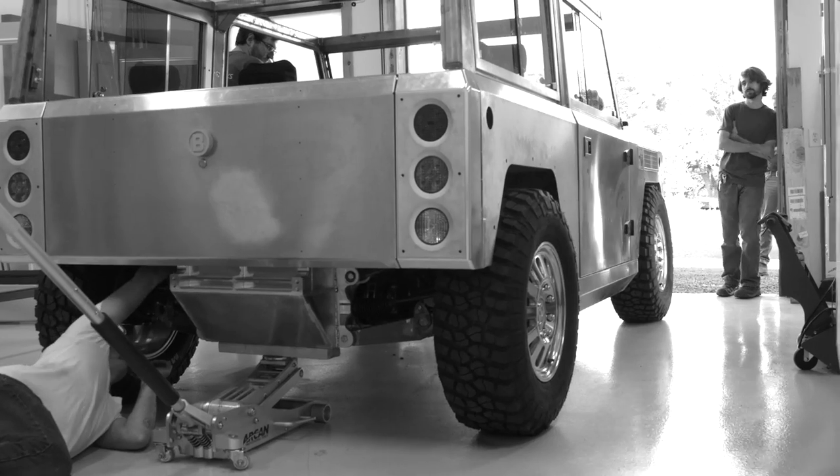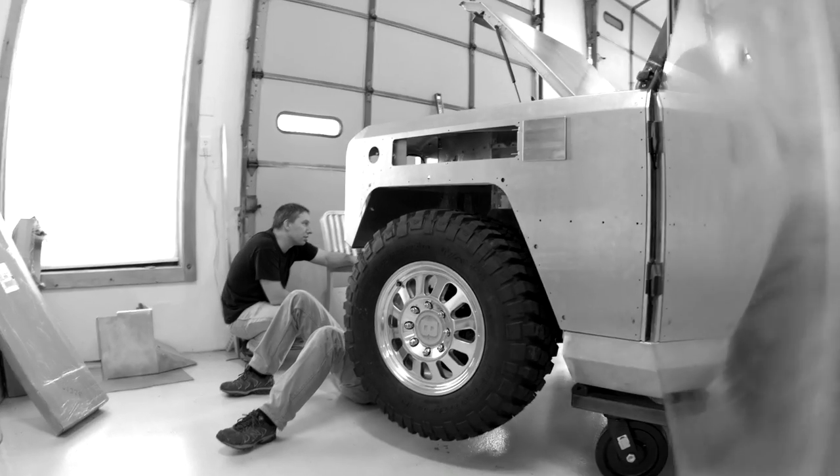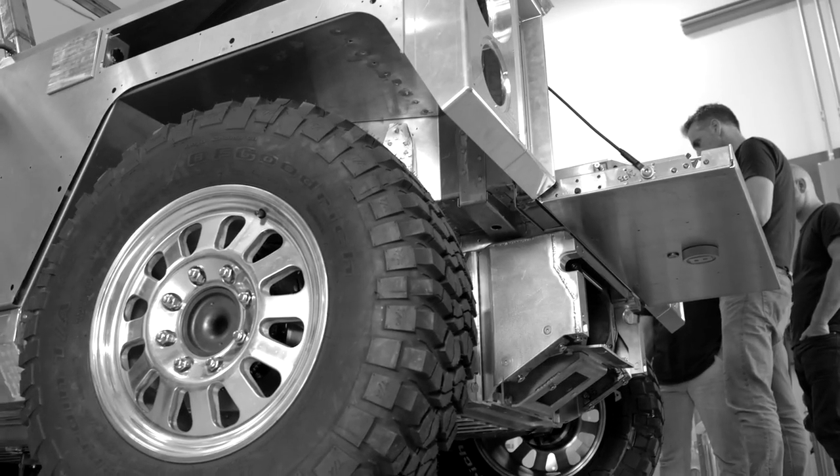So you'll see that the body is not flashy — it's very basic. We are engineering the world's first all-electric sport utility truck.